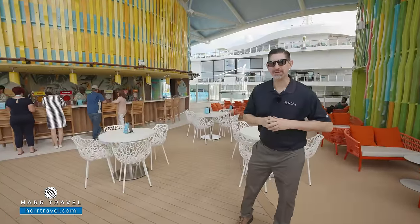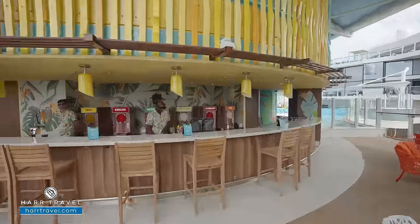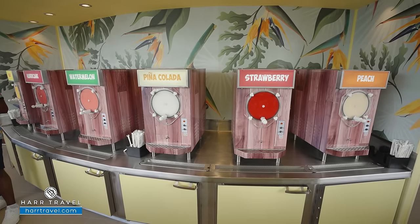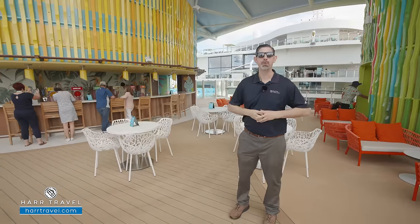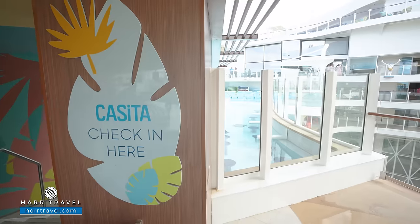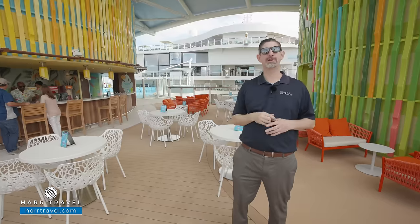The middle level of the Lime and Coconut is the frozen bar. They have a lot of delicious options to choose from: mango, hurricane, watermelon, piña colada, strawberry, and peach. You can go old school, do them all together, or try them one at a time. The casita check-in is on the far side as well, so if you want to have that enhanced day, you'll stop by there.